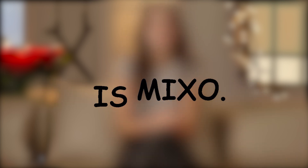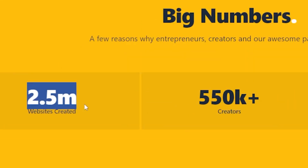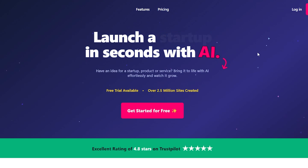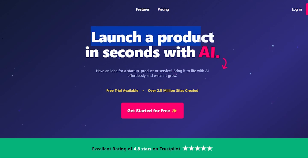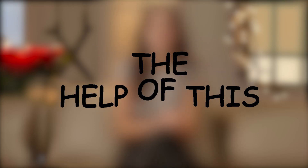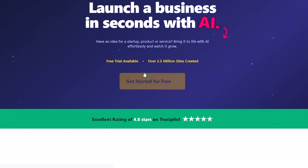Tool number 4 is Mixo. Forget everything and look at these numbers: 2.5 million websites created for startups here at Mixo. This website claims to launch a product in seconds with AI. If you have a startup idea and want to offer it as an online service by creating a website, you can do so with the help of this AI tool.